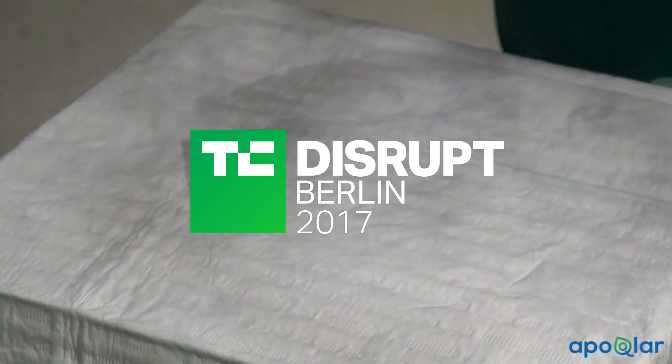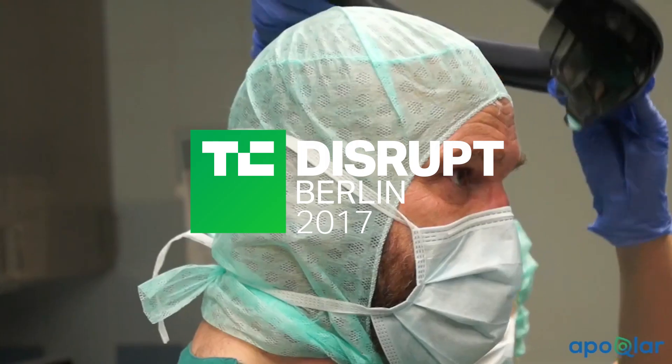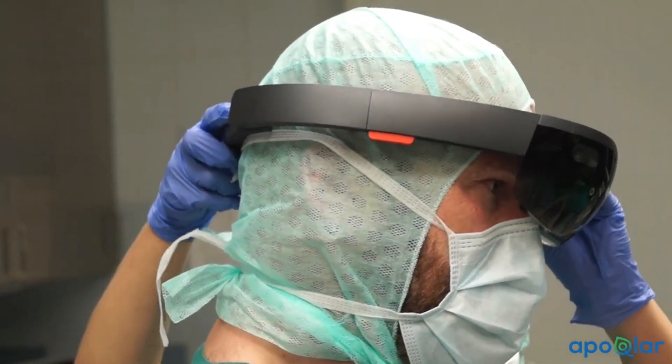We are turning the MRI scans that show what's inside the brain into 3D holograms, put it on HoloLens, and then doctors are able to see what's inside the body because our holograms are superimposed on the body of the patient.